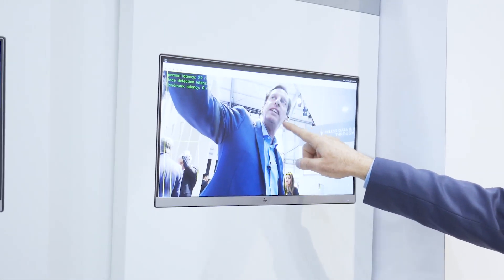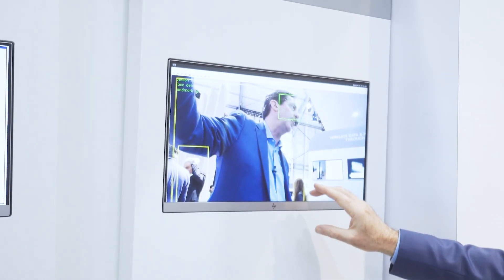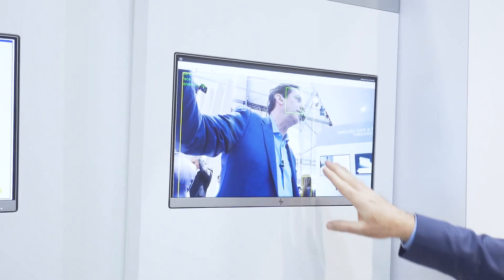The second one finds your face — that's the green box. And the third one looks for landmarks on your face such as eyes, nose, and mouth. And that's the green dots.